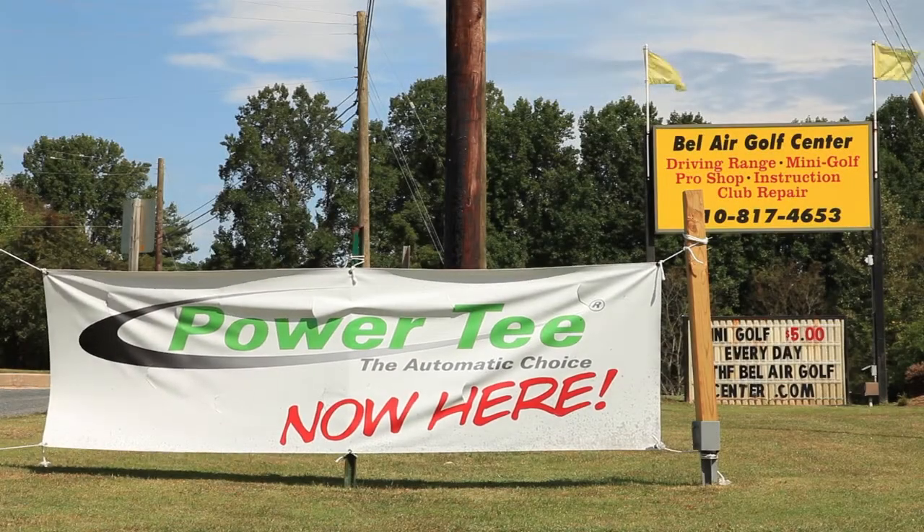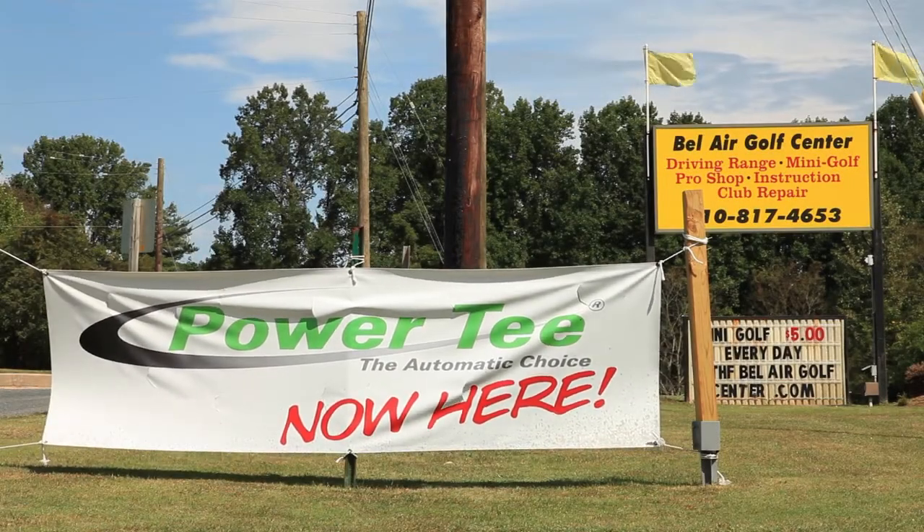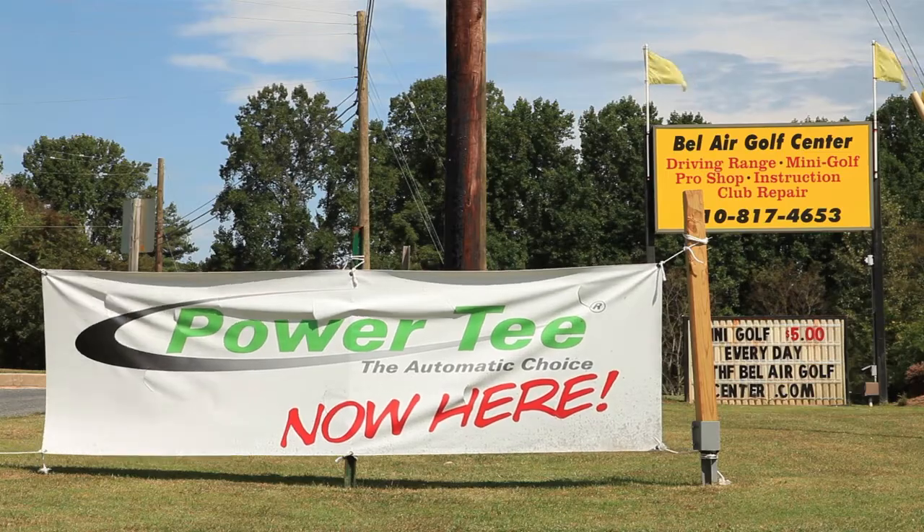We're here this morning with Jay Perkins, owner and PGA professional of the Bel Air Golf Center in Kingsville, Maryland, about 20 minutes north of Baltimore. Jay, thanks for taking the time to meet with us. I want to ask you a few questions about your golf center and Power Tee.